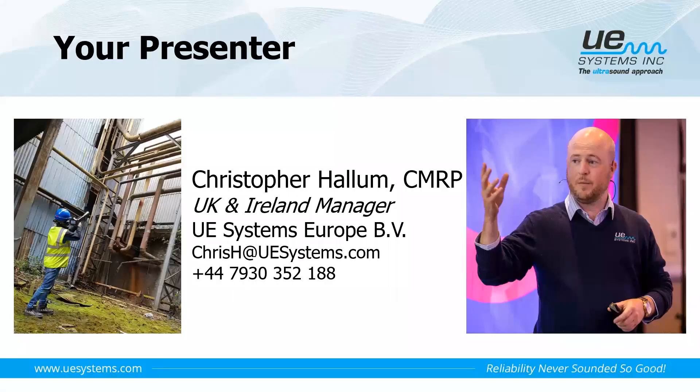My name is Christopher Hallam, I am the UK and Ireland manager for UE Systems Europe. My contact details are on the screen, so if you want to ask questions afterwards or want any further information or support, please feel free to email me or give me a call.